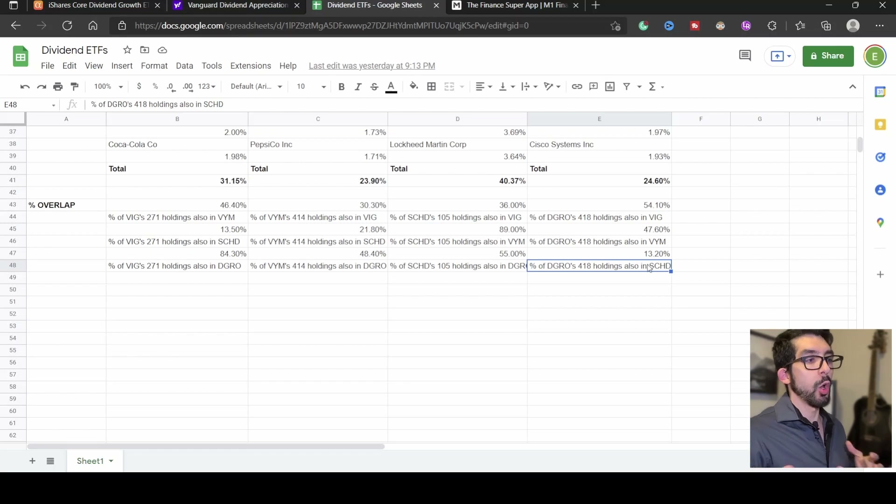You can use this overlap data when deciding to hold two or more of these ETFs in your portfolio, so you avoid double-dipping into similar stocks. For example, if I want a growth-oriented ETF like VIG — which is in my Roth IRA — and I want to add a second ETF, I'd most likely choose SCHD, because VIG and SCHD only share 13% of their holdings. That's how I'd use that overlap information when choosing more than one of these ETFs.